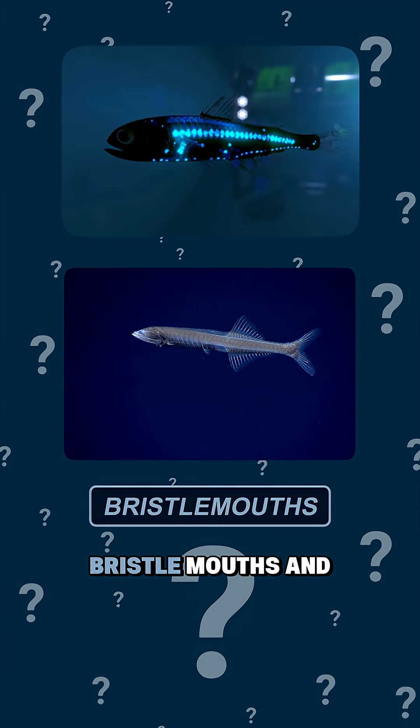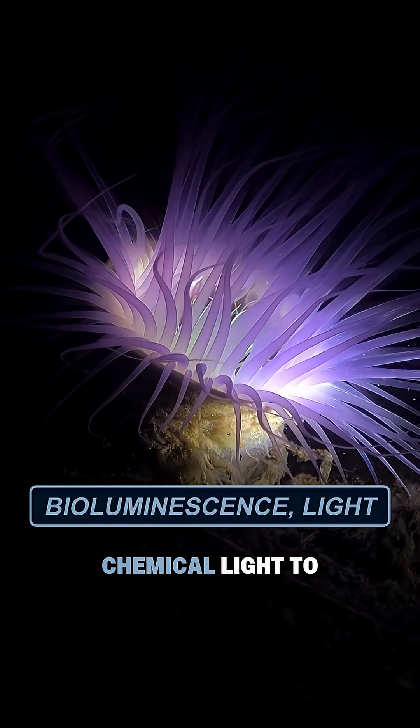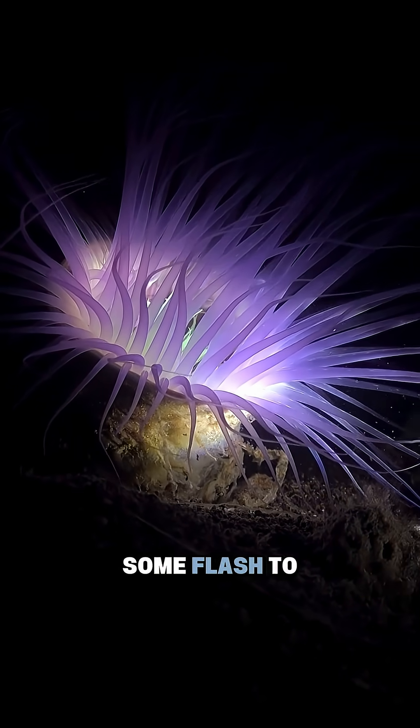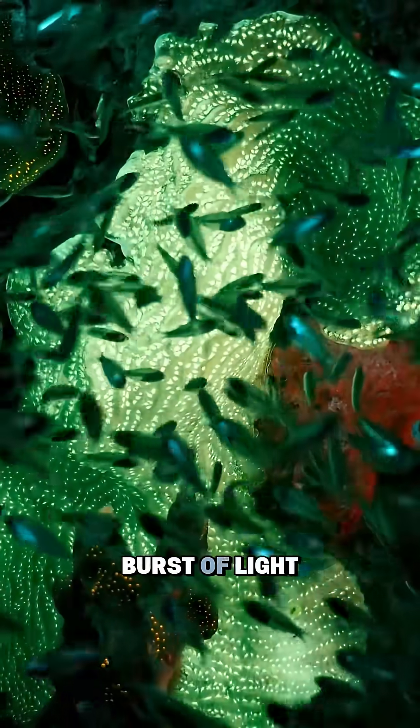This zone is home to lanternfish, bristlemouths, and countless glowing organisms that use bioluminescence — chemical light — to survive. Some flash to attract mates, others to lure prey, and many use it to confuse predators in a quick burst of light.